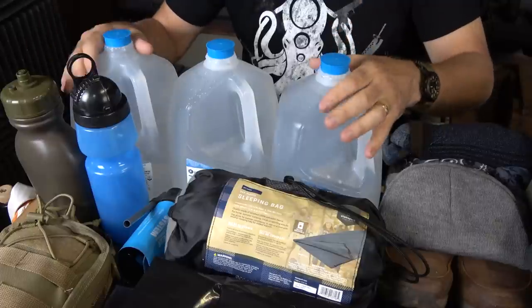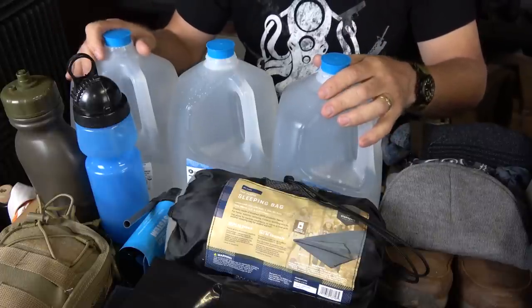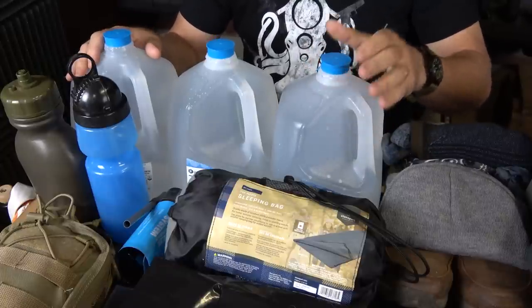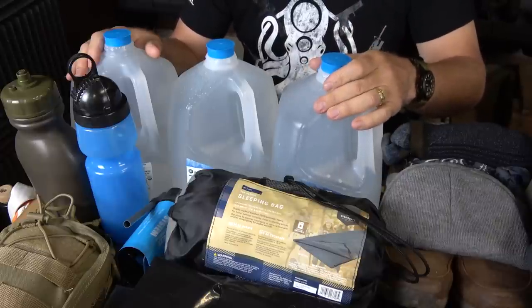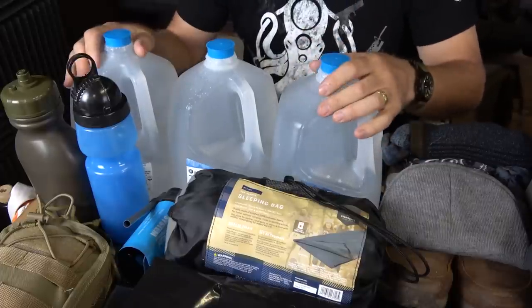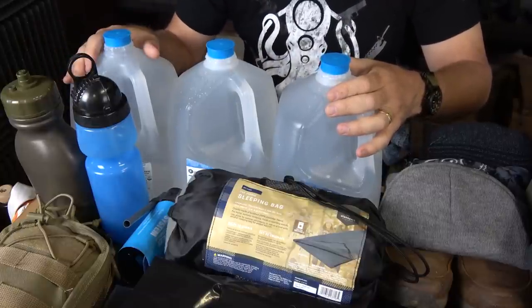First thing we're going to look at is your water. Water is really important. If you're already at home, you typically have shelter, even though we're going to take a look at that as well. You need at least a half a gallon of drinking water every day. Most survival experts will say you need a gallon of water per person every day, but half of that is for cleaning and things like that. So here I'm just showing a representation of three gallons for the three days, which covers cleaning and your drinking water.